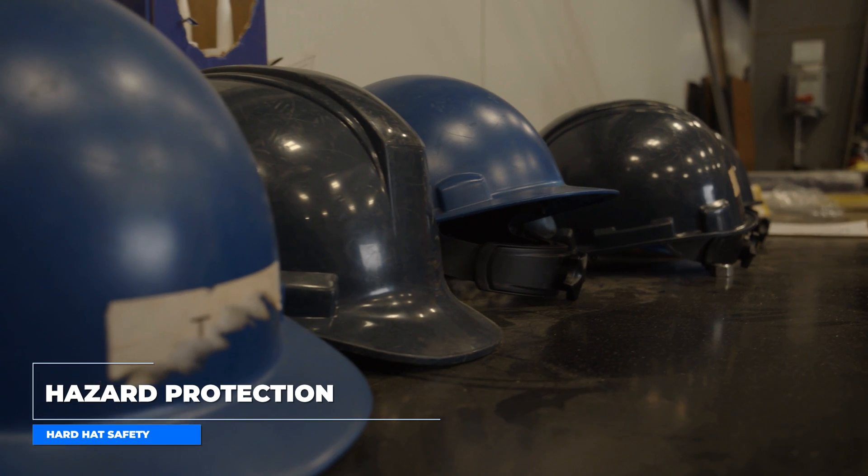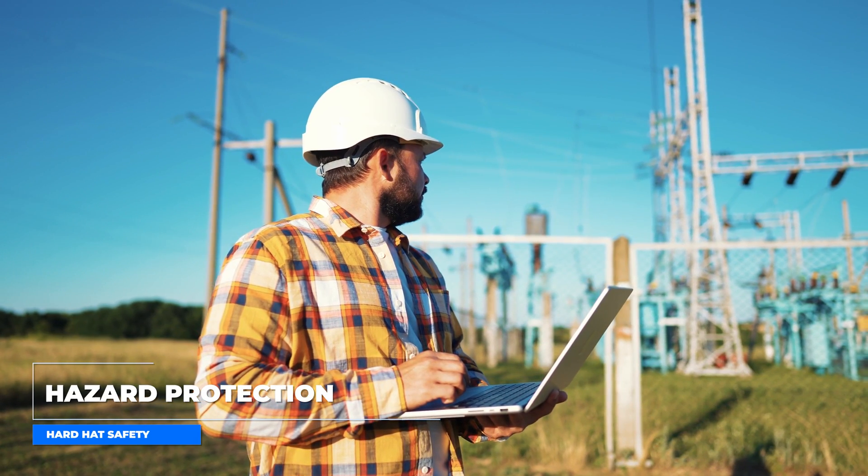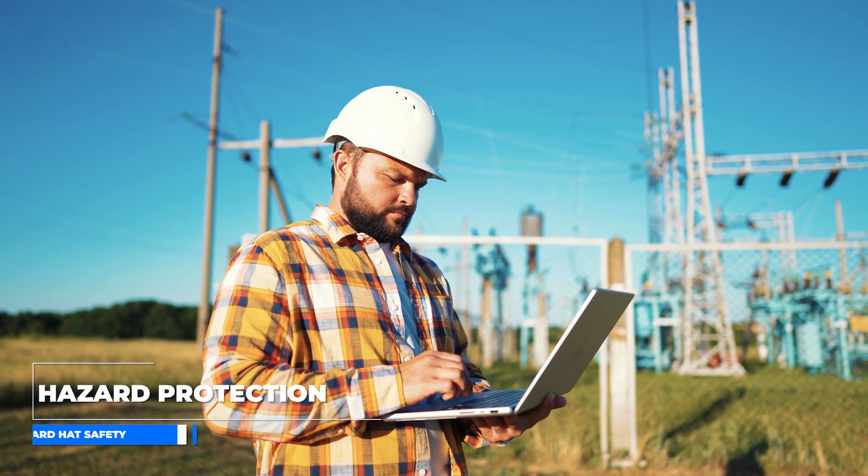Believe it or not, wearing a hard hat is actually required anytime there's potential for head injuries, like bumping your head on stuff, falling objects, and accidental contact with electrical hazards.